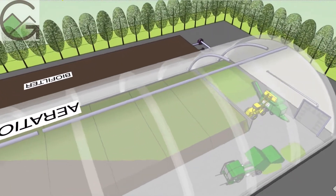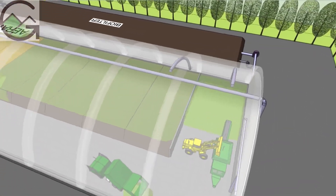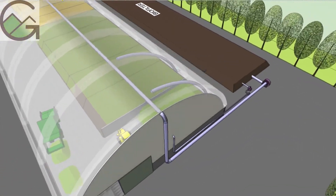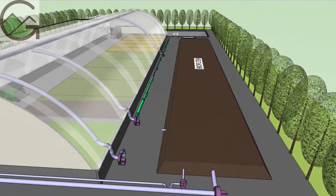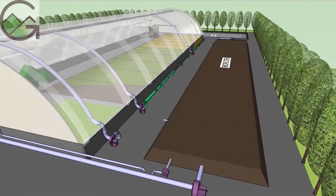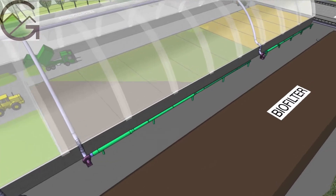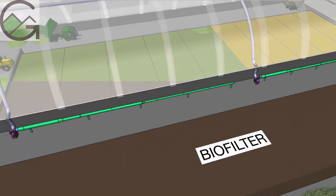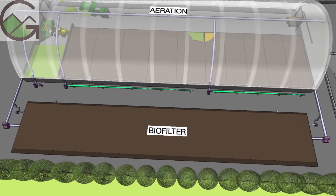An exhaust collection duct pulls air from the curved top and goes into two large low-pressure stainless steel fans, removing over 80,000 cubic feet per minute from the building. The moist and odorous air is directed to a large wood chip-based biofilter that is kept irrigated to provide over 85% odor removal.